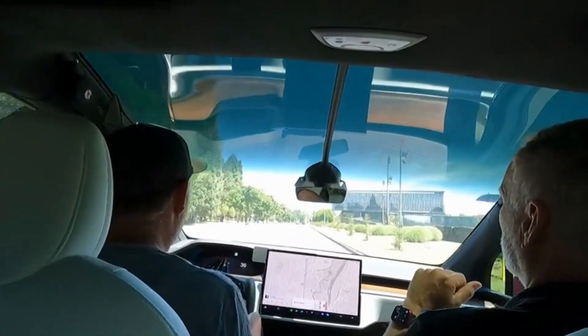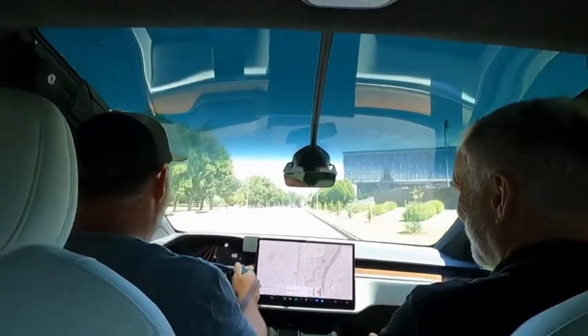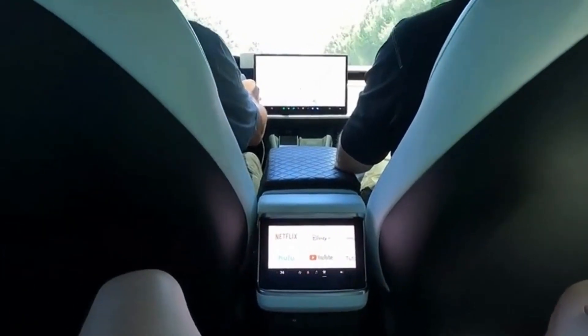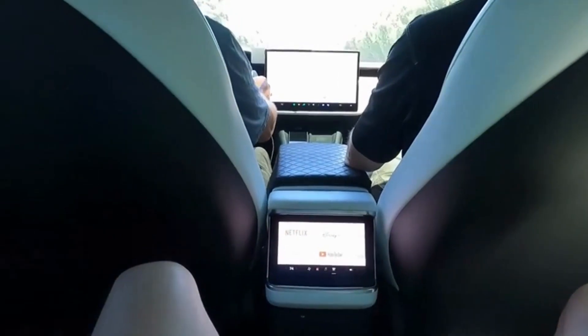Alright, now punch it — give it some giddy up! Whoa, this thing is way faster than I thought! You can feel it. Give it a little, then ease off it — see the difference? Just ease off it slow, like a clutch. See that? You can control how much regenerative braking you get. I like that — way better.